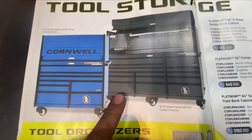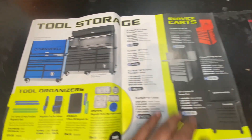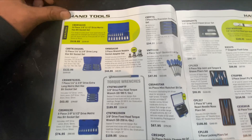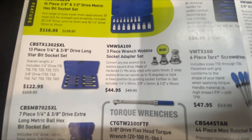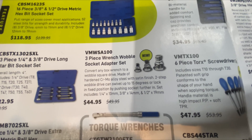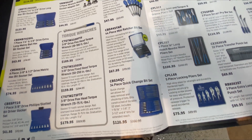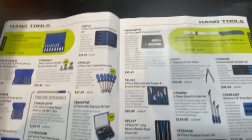He just sold one of these — a really nice electronic lock box — he had one on the truck and it sold like a hot cake. Next page: hex bit sockets, three-piece wrench wobble socket adapter set — converts any box wrench to a wobble square drive, made of chromoly. Not bad.